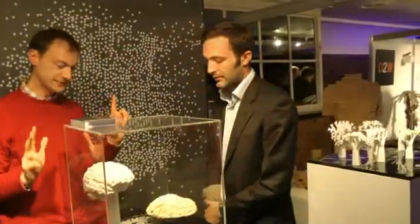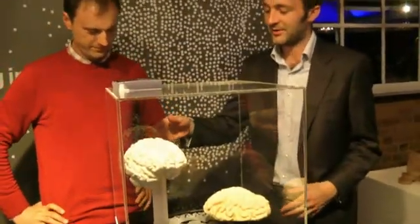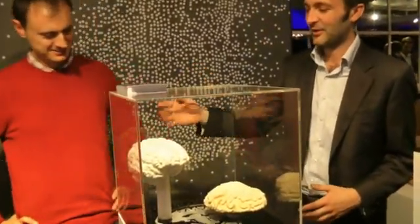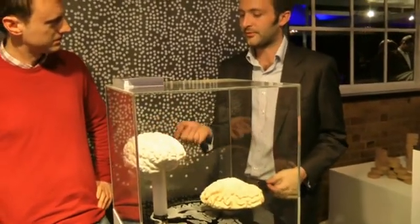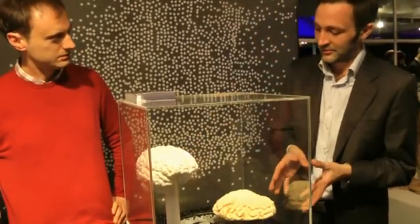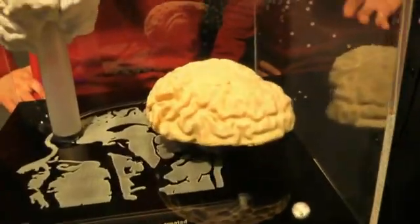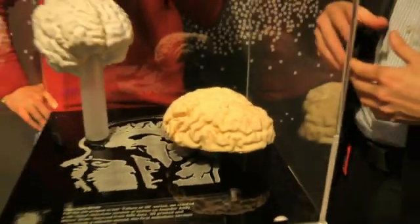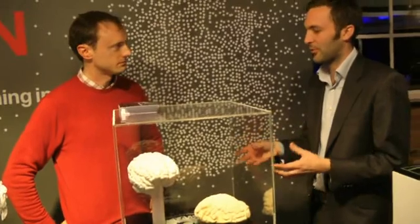There are two brain models here — what's the difference? On the left is the camera side; the right is a typical Z-2050 part. What's different about the one on the left is it's actually white chocolate, which is a bit novel. We entered a competition — what can you do with 3D printing in the field of health — and this is what we did with it.